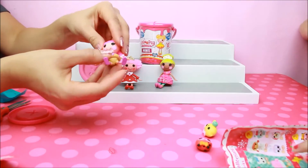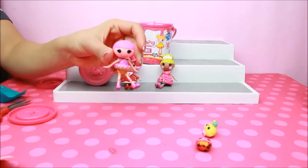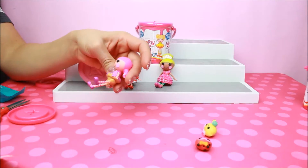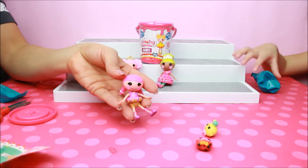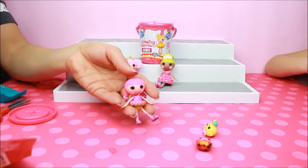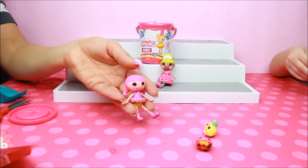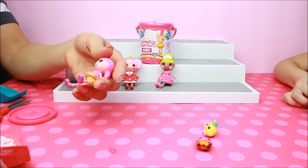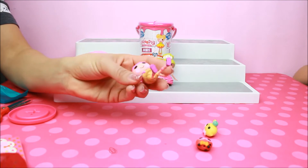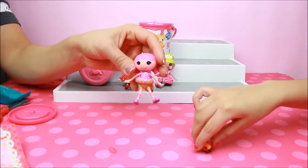Ta-da-da-da-da. Super cutie. Oh my god. She's so cute. She's like a little cone — the body's made like a little cone, like an ice cream cone. Her name is Cake Dunk Crumble.